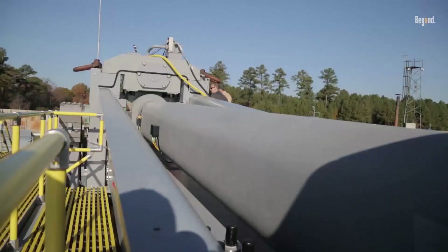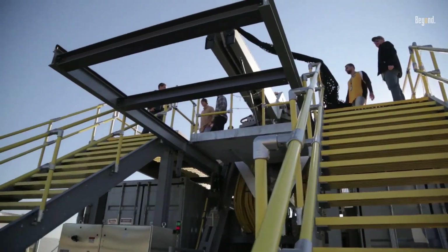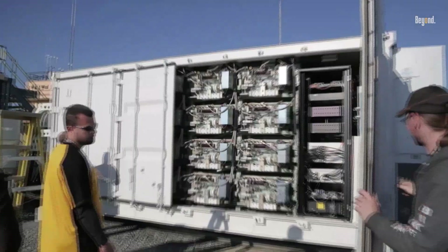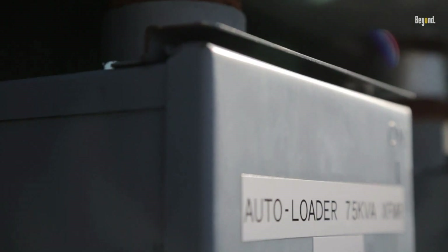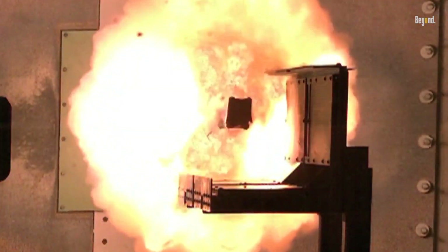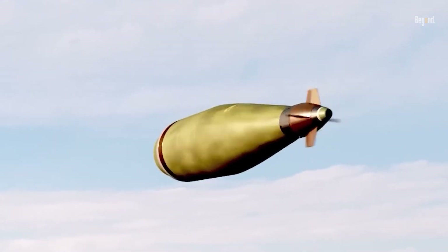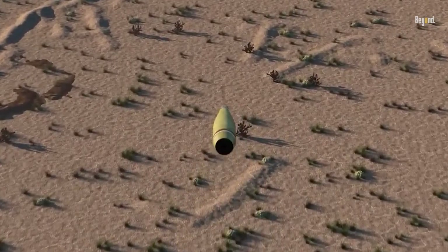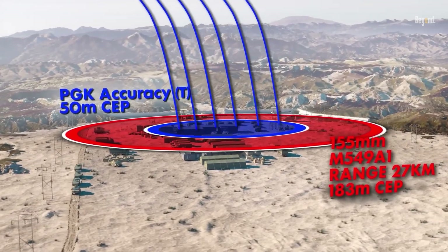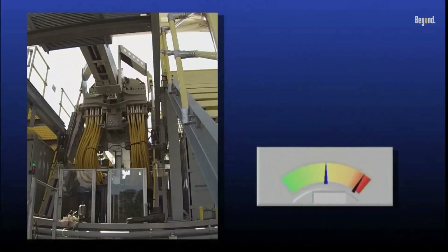One of the primary benefits of railgun technology is its potential for cost-effective military operations. Railguns can deliver a high volume of fire with lower operational costs compared to traditional missile systems. For example, the cost per shot for a railgun projectile is significantly less than that of a guided missile, which can run into millions of dollars. This economic advantage allows the Navy to engage multiple targets without depleting resources, thereby maintaining a strategic edge in combat scenarios where rapid response and sustained firepower are critical.